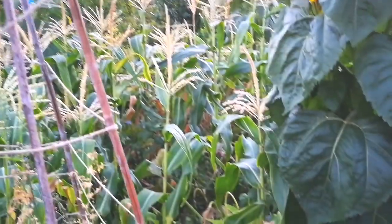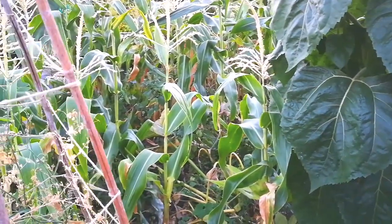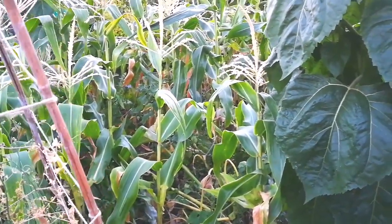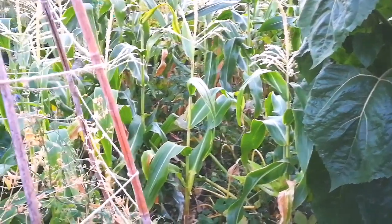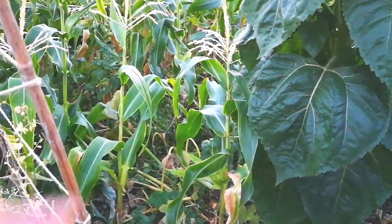We have seen the footprints of badgers around in this allotment site. We know that there is a badger somewhere — we know where it is actually. But we cannot do anything. Badgers are protected animals.